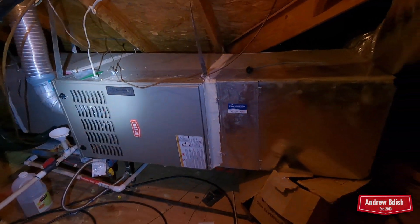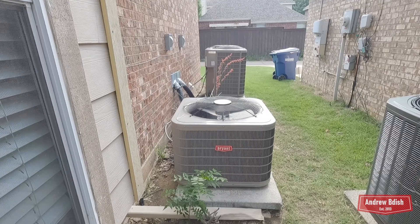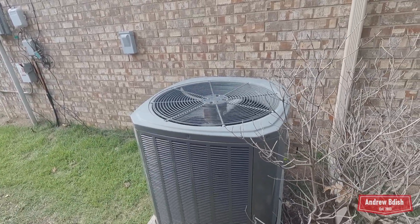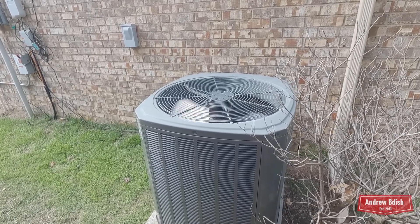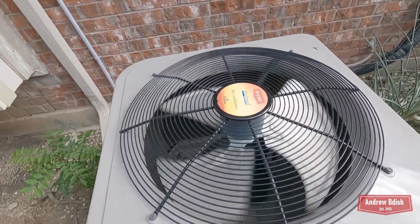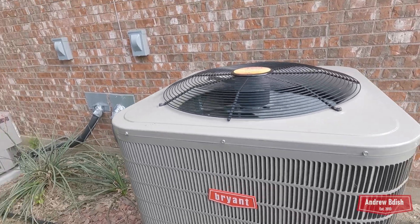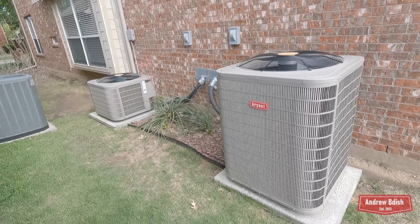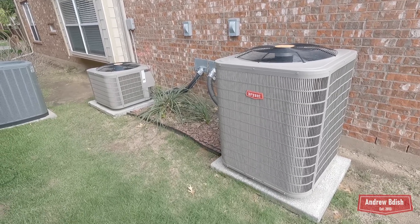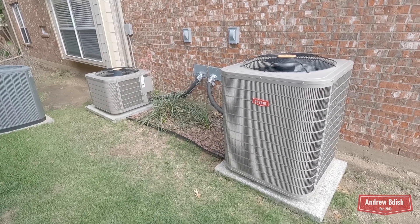That's going to wrap up this video. Here's one final look at both units running, plus the neighbor's Trane — that thing, believe it or not, is 10 years old this year, installed May 29th, 2015. Hard to believe my Bryants are five years old already — feels like they were just installed yesterday. It's about 91 degrees right now. Both units working great five years later. Hope you enjoyed this video — that'll be just about it.